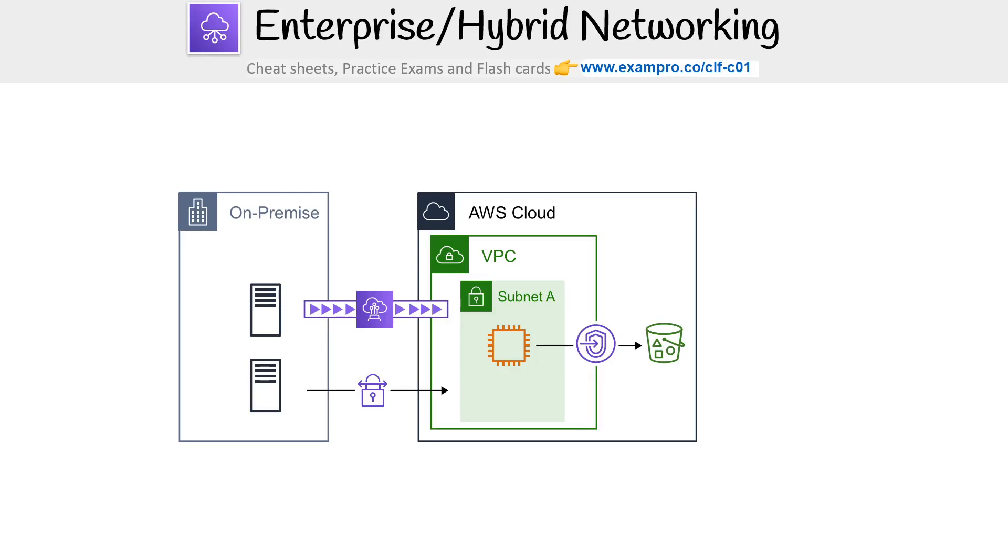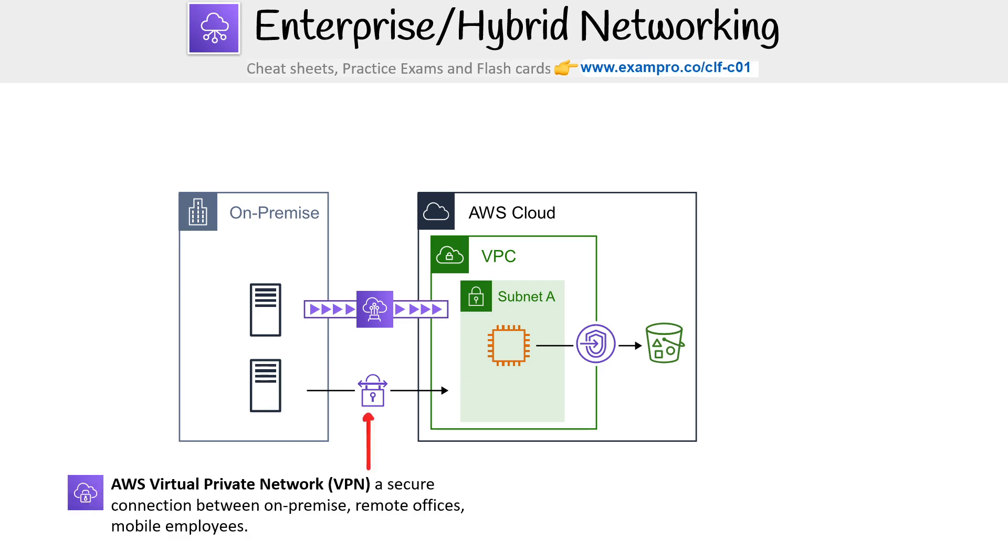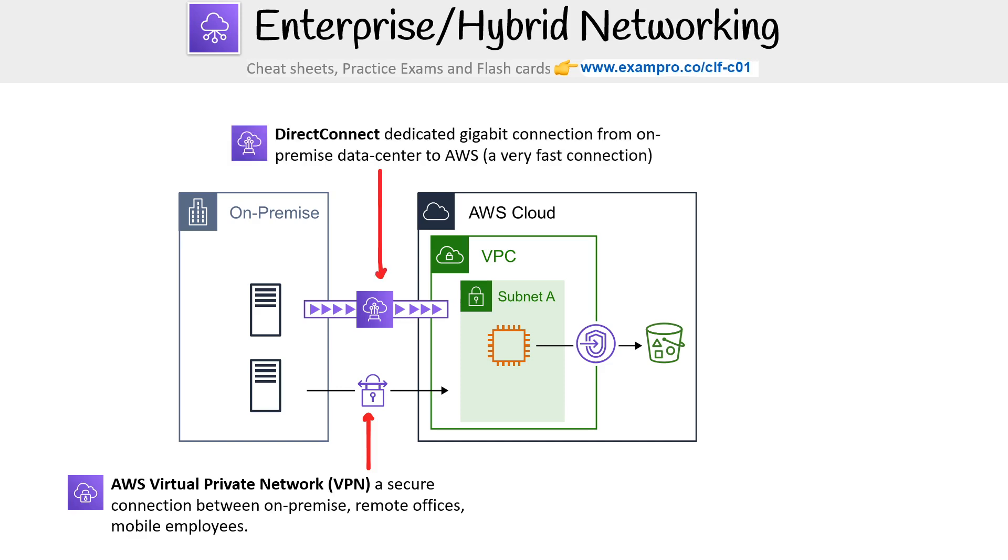Let's take a look at enterprise or hybrid networking. We have our on-premise environments or your private cloud, and then we have our AWS account or our public cloud. There are a couple of services here that we can use to bridge them together. The first is AWS Virtual Private Network (VPN) — a secure connection between on-premise, remote offices, and mobile employees.